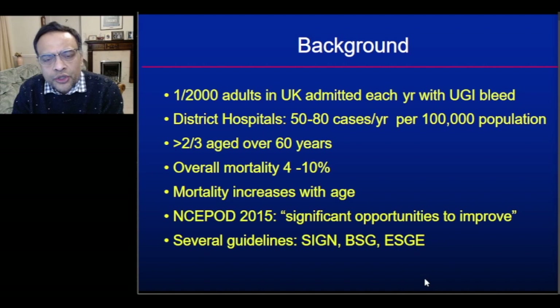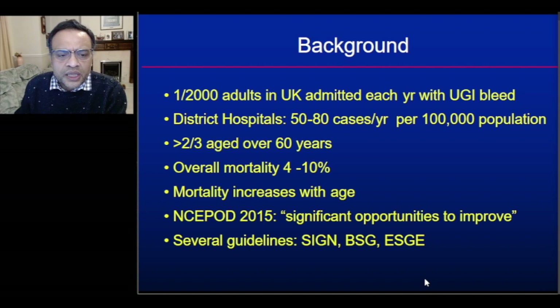Upper GI bleeding is a common medical emergency. One in 2,000 adults in the UK will be admitted each year with an upper GI bleed. A typical district hospital will see 50 to 80 cases per year per 100,000 population. In the hospital I work in, we see typically 350 cases per year, or roughly one per day. Over two-thirds of these patients are aged over 50 years and the overall mortality is between four and ten percent.